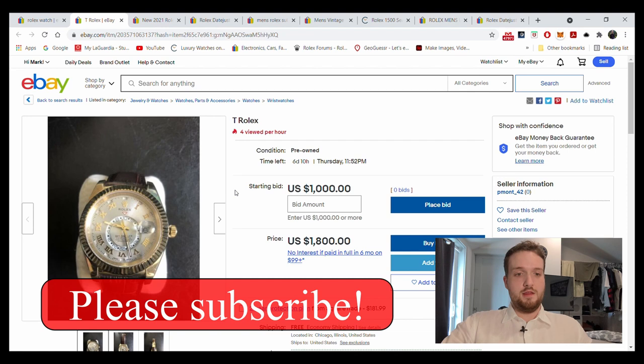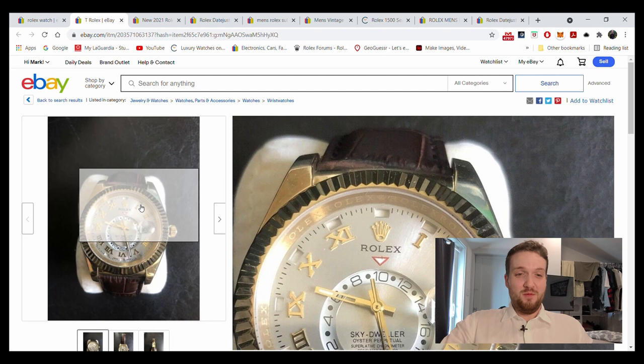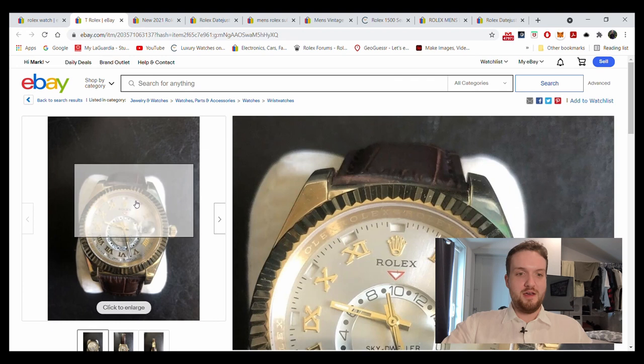We've got this Sky Dweller here — the new Sky Dweller with the Roman numerals. What is there to say about this really? It's just at that tempting price where you know a little bit about Rolex, you know that watches are expensive, you've realized they cost more than a thousand dollars, and so you jump on eBay and you see this thing and maybe you put a bid in on it.